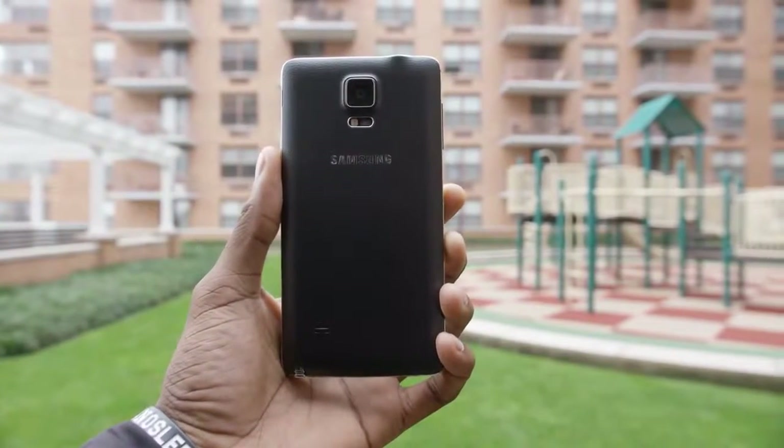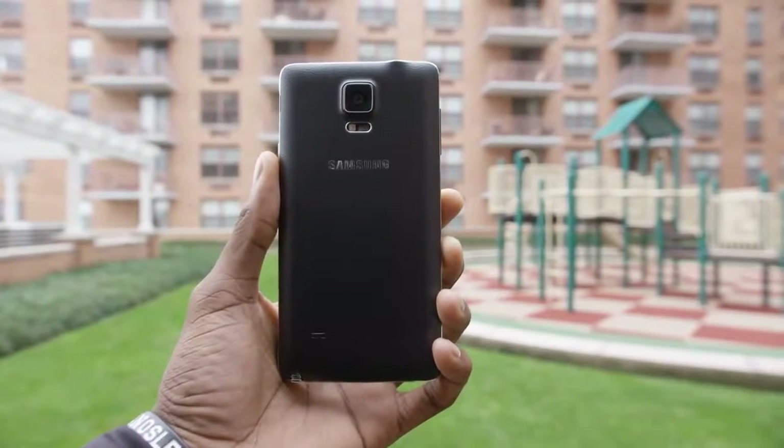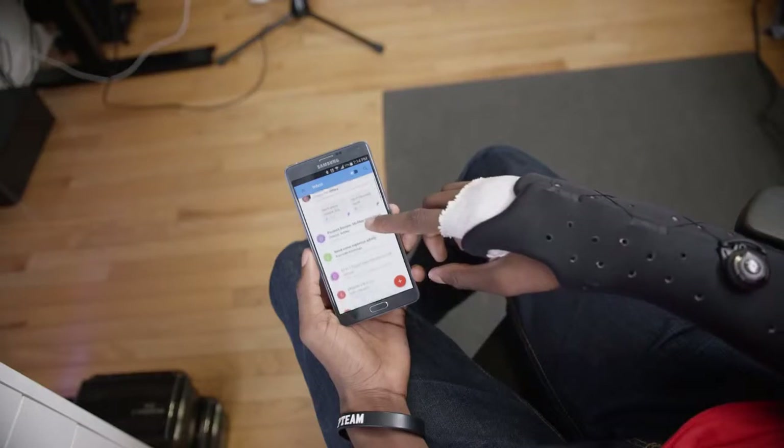But for some reason, when going from the iPhone 6 Plus to the Note 4, the Note felt kind of compact despite having a larger display, which is weird.